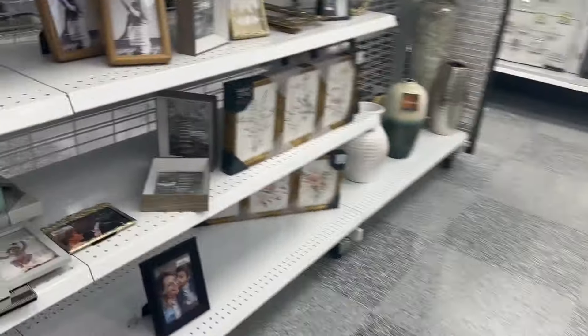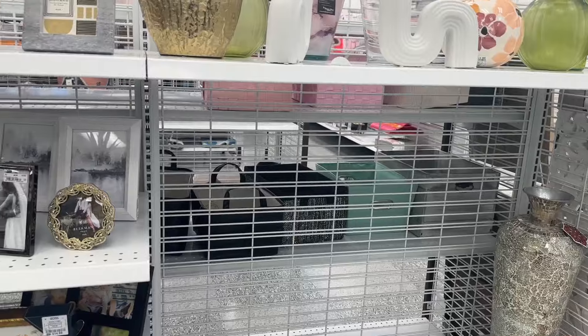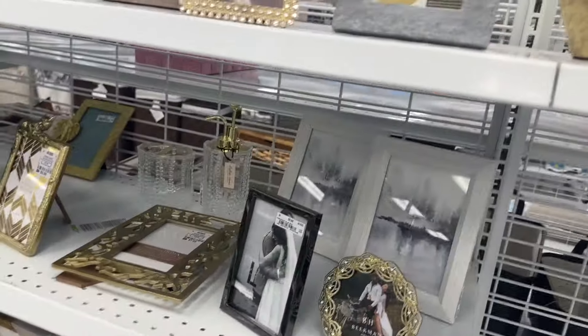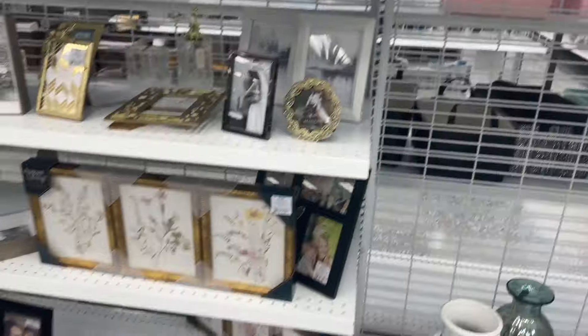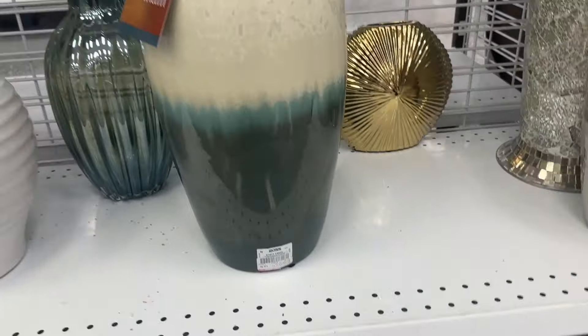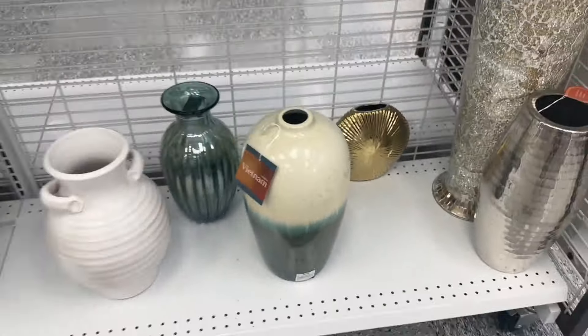I just wanted to show you all a few things that I found, so make sure you head to your stores and check out the clearance because they have some good deals. There's also this vase right here that's $16.99.